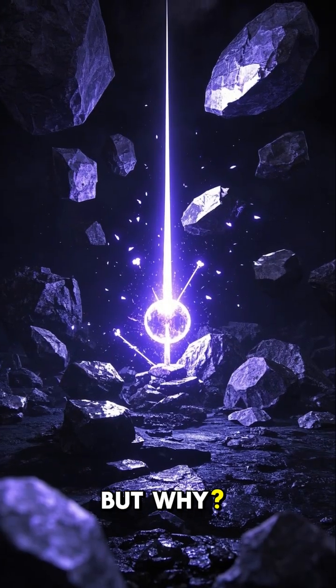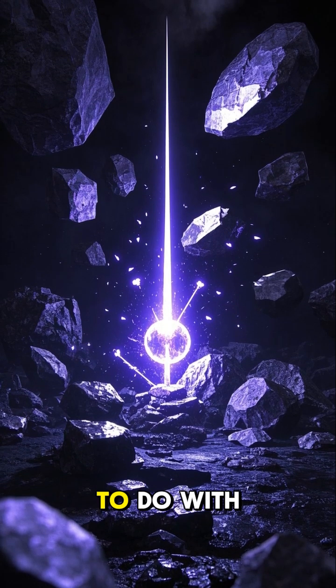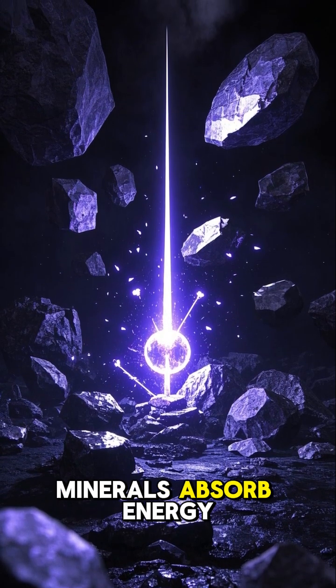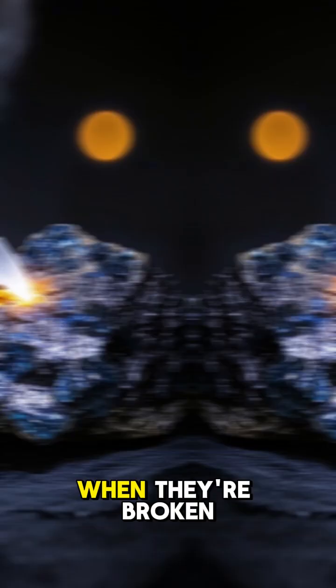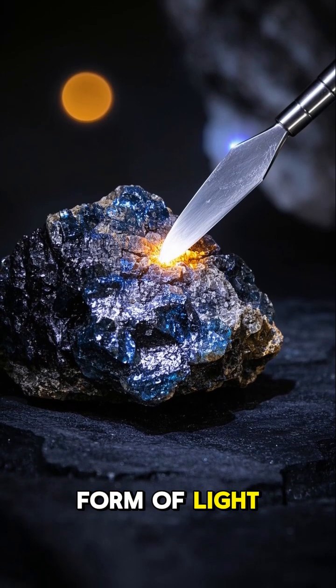But why? Scientists aren't 100% sure, but it has to do with the way these minerals absorb energy from their surroundings. When they're broken or scratched, that energy is released in the form of light.